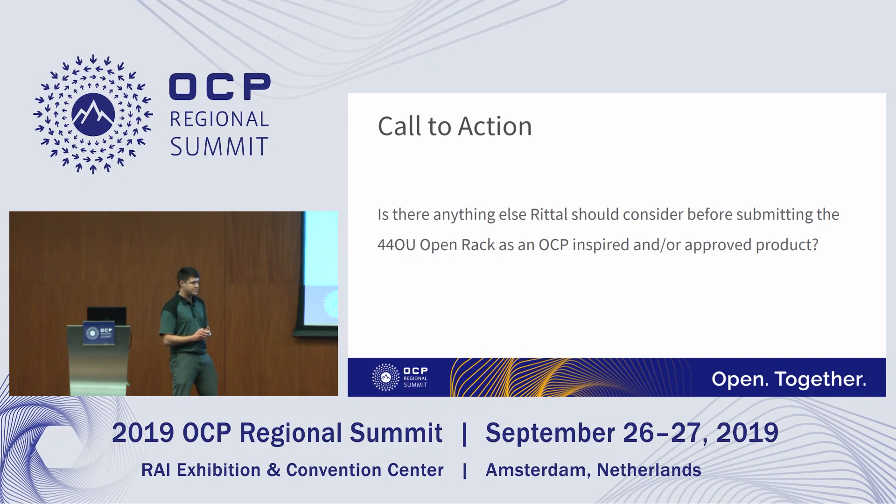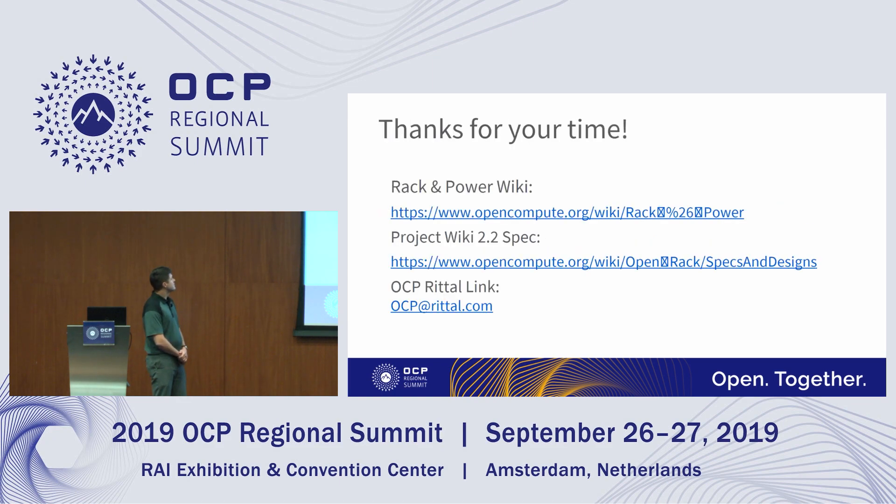The timeframe for Rital submitting the 44OU rack into the foundation for review and approval is within the next six months. So if anyone in the community has feedback after reviewing what was presented, they have a little bit of time to reach back to Rital or back into the community and put those suggestions in. Here are some links which will be on the presentation — you can give feedback, and my contact details are on the OCP website. Please let us know if you have any questions or want to get involved, and we will work on any suggestions with Penguin's assistance as well.